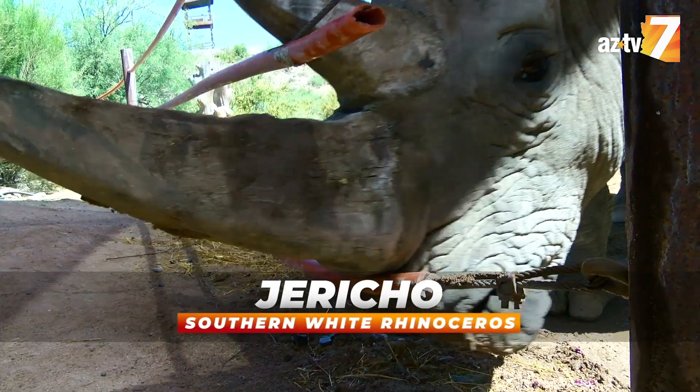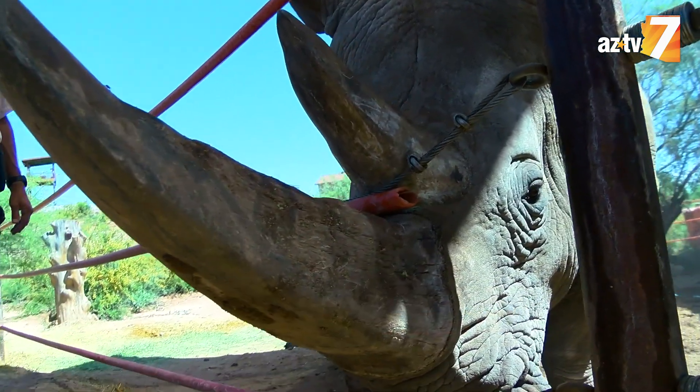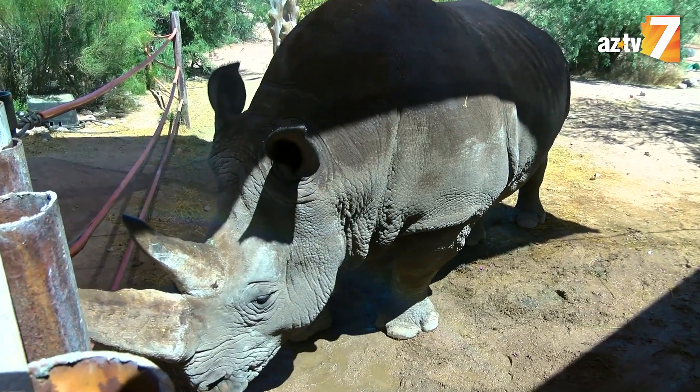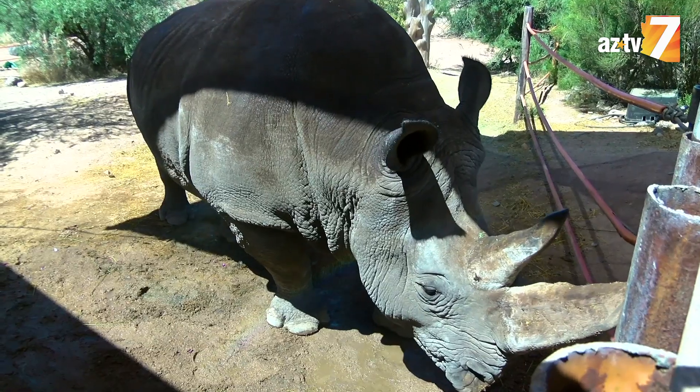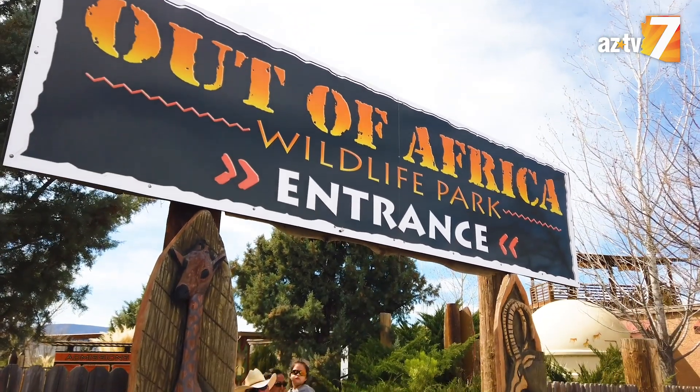Meet Jericho, a southern white rhino. I'm Dean Harrison, president of Out of Africa Wildlife Park in Camp Verde, Arizona.